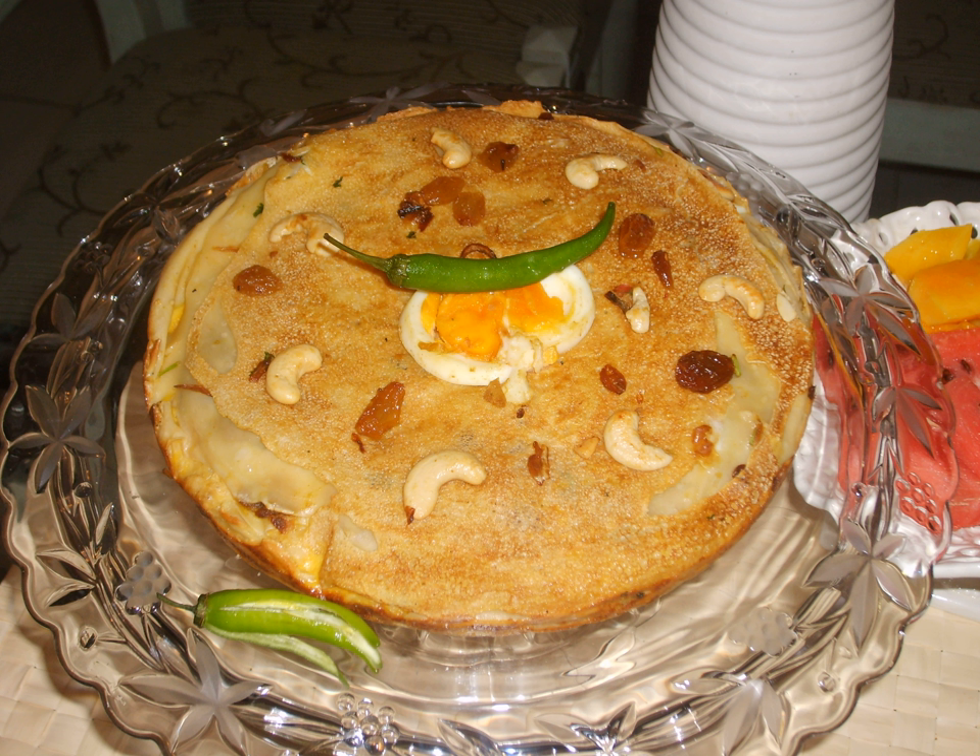The dish is similar to the Italian lasagna, but instead of pasta, pastry sheets — pancakes made with flour, egg, oil, and water — are used.